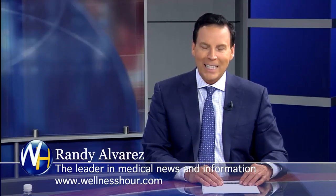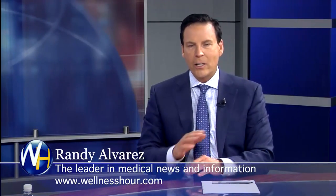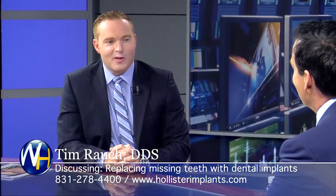You're watching the Wellness Hour, news that makes you healthier. I'm Randy Alvarez. Today's topic: replacing missing teeth with dental implants. According to my first guest, he says no more dentures — that nobody should be wearing a loose-fitting denture. With us, we have an expert on this topic, Dr. Rao. Dr. Rao, welcome to the program. Thank you, thanks for having me, Randy.